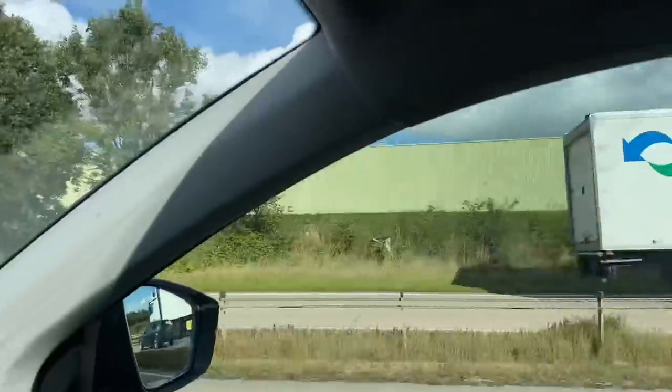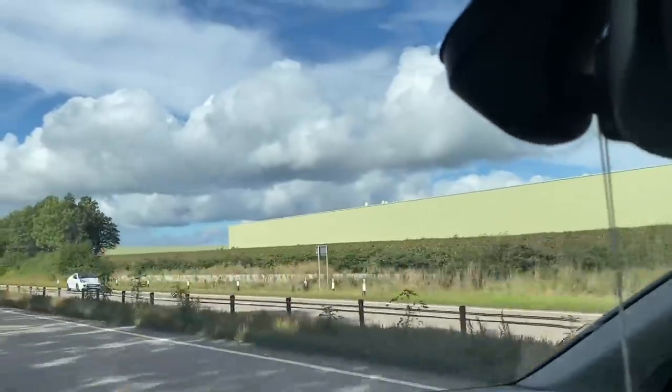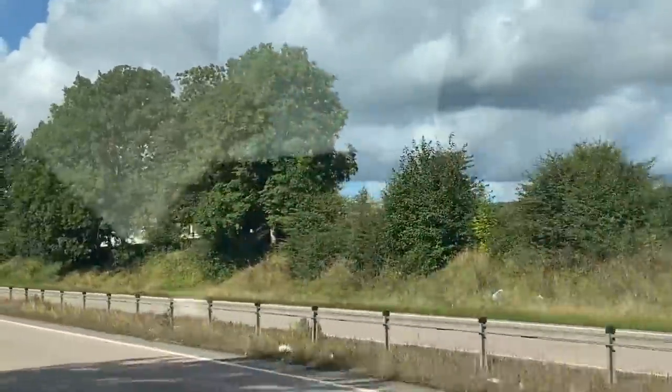Coming past the heavy products plant now. And then we've got - is that the transmission's the next one? Diggers here. Has it got a sign on it? Just a JCB sign? Can't see now, it's behind the trees.